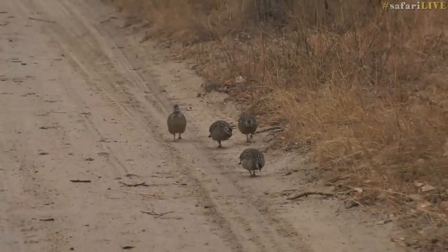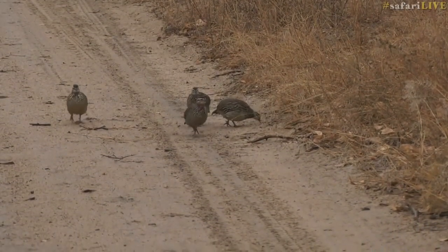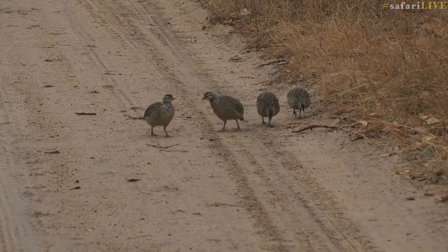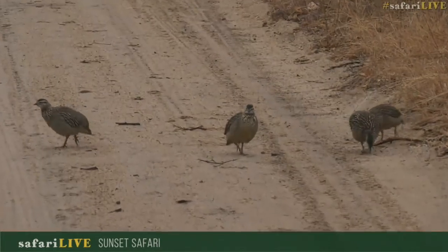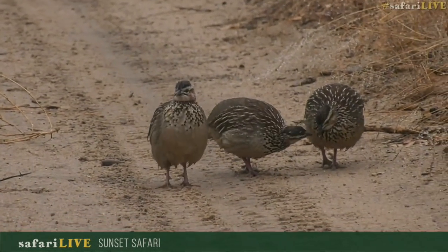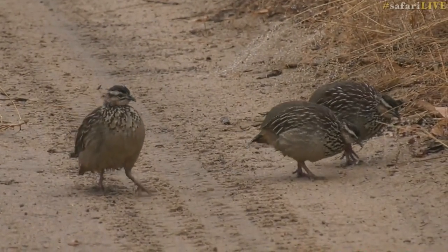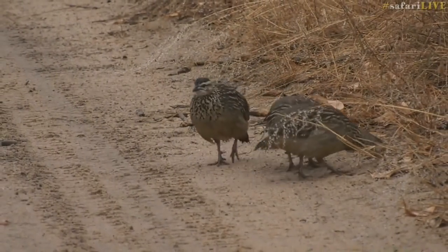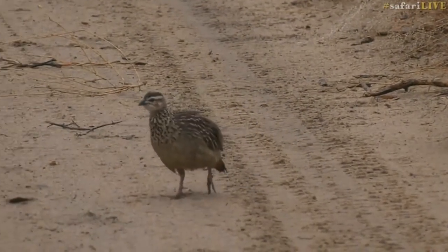We're starting the afternoon off with Crested Franklins, who don't seem to be bothered one bit by the rain today. They don't look as fancy as they normally do — their very damp feathers make them look a little under the weather, so they won't be doing too much flying. They're going to spend most of their time on the ground looking for insects and seeds. If this were summer, we'd all be very excited about a rainy day, because normally rain brings out frogs, African land snails, and millipedes.